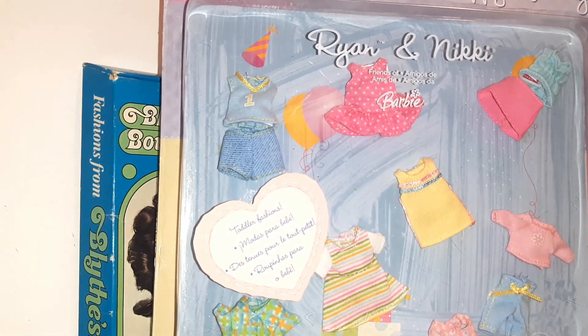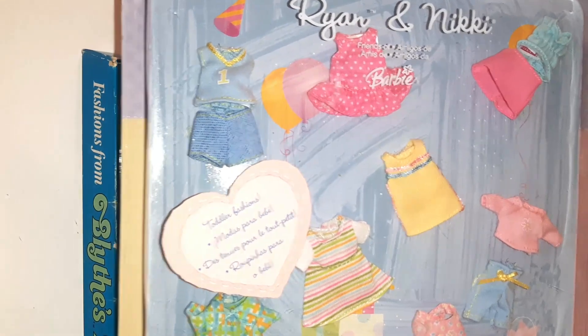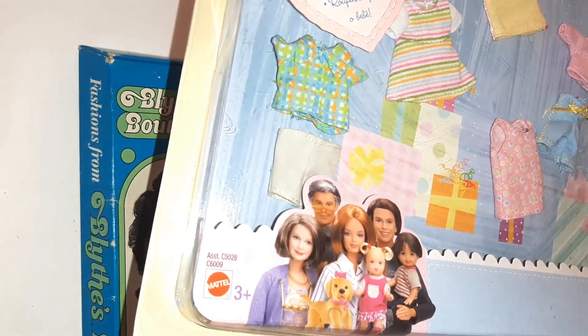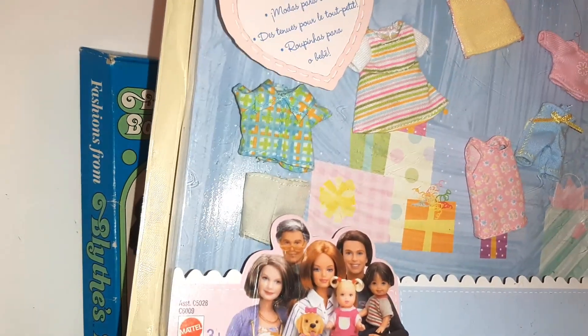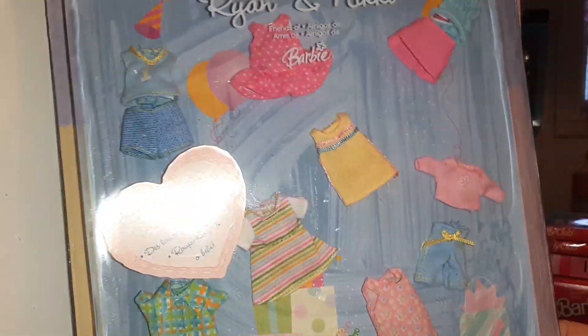This is the Barbie Happy Family Ryan and Nikki outfits. The girl is a little smaller than Kelly and the boy is a little bigger than Kelly. This is a pretty rare set — I'm actually going to be asking $45 for this set of clothes.